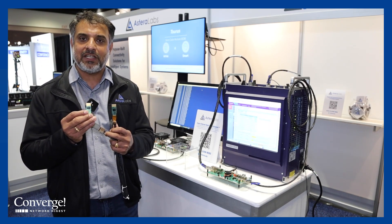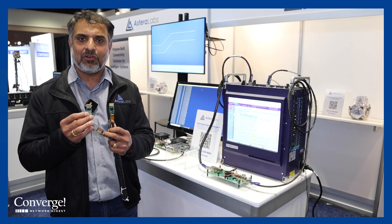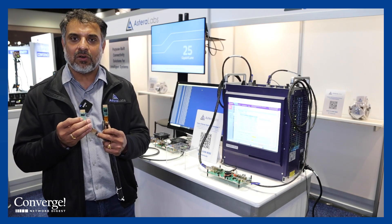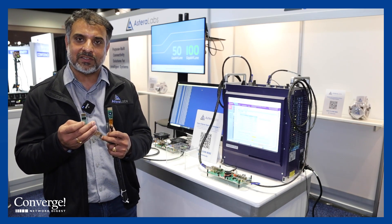They include the SOC that supports signal conditioning, whether it's a retiming or gearbox function. At the same time, it includes a variety of software interfaces for CMIS, for the host side interface, along with cable diagnostics.